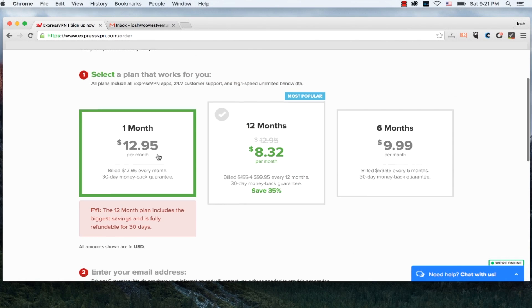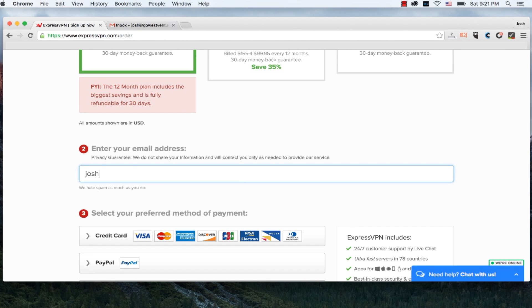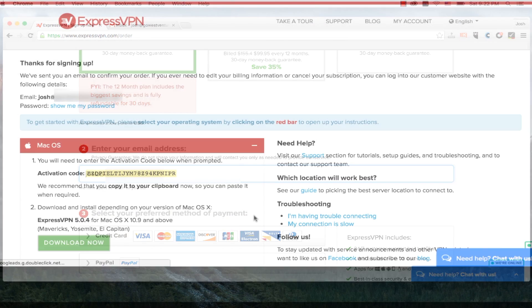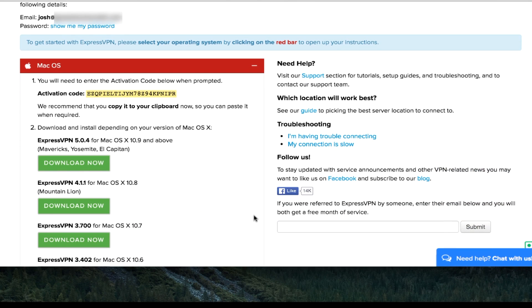By contrast, I can purchase, download, and install ExpressVPN in less than two minutes. Instead of using clunky usernames and passwords that you have to retrieve through email, the moment I purchase ExpressVPN, I'm redirected to a page with my activation codes that gives me instant access. It's very nice.